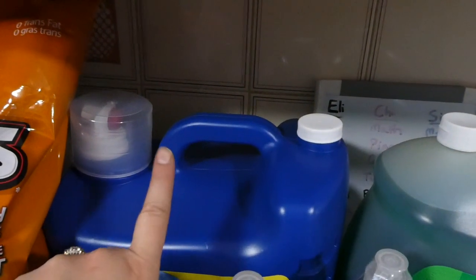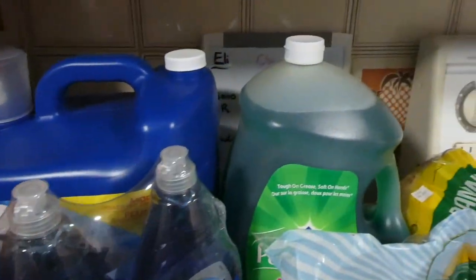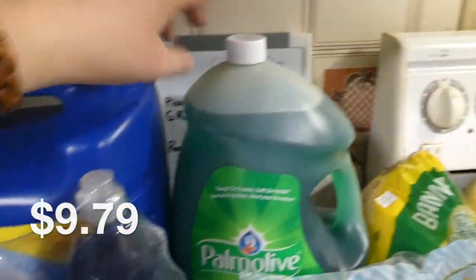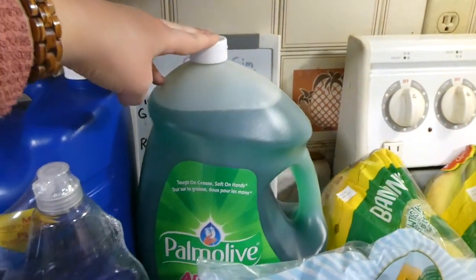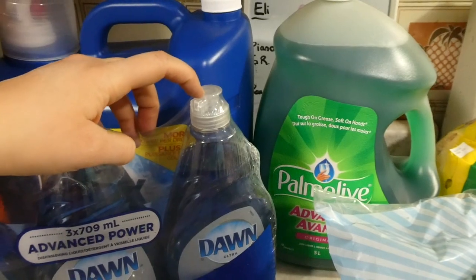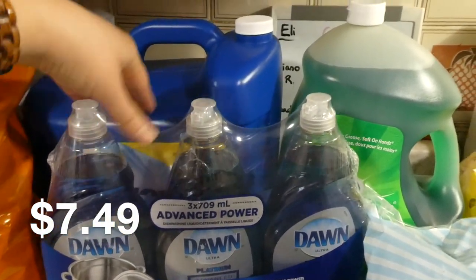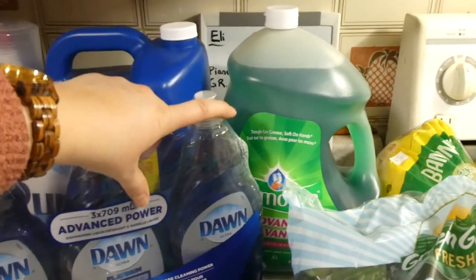We needed laundry detergent — just the Purex brand in a huge container. I also like to buy this big jug of dish soap and refill a small container under the sink. The lid on my current one is broken but we're still using it. I decided to just buy three so if one breaks I can throw it out and use the other two — it's much cheaper to refill the small ones.